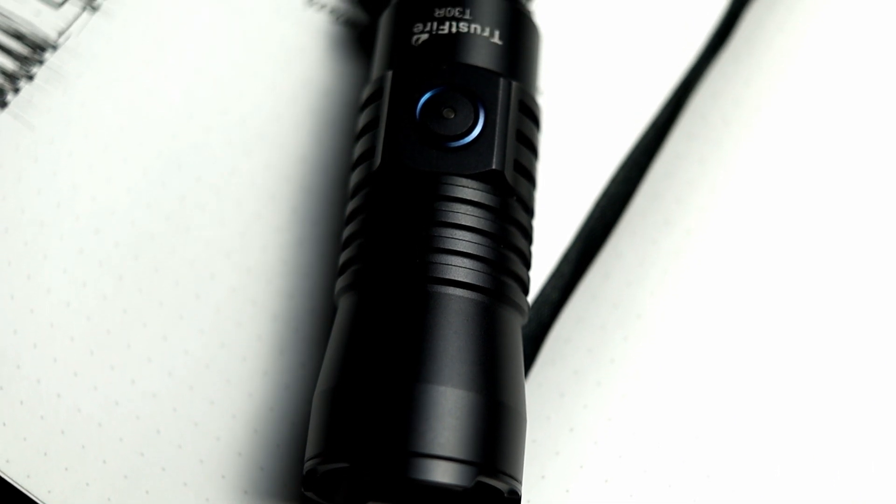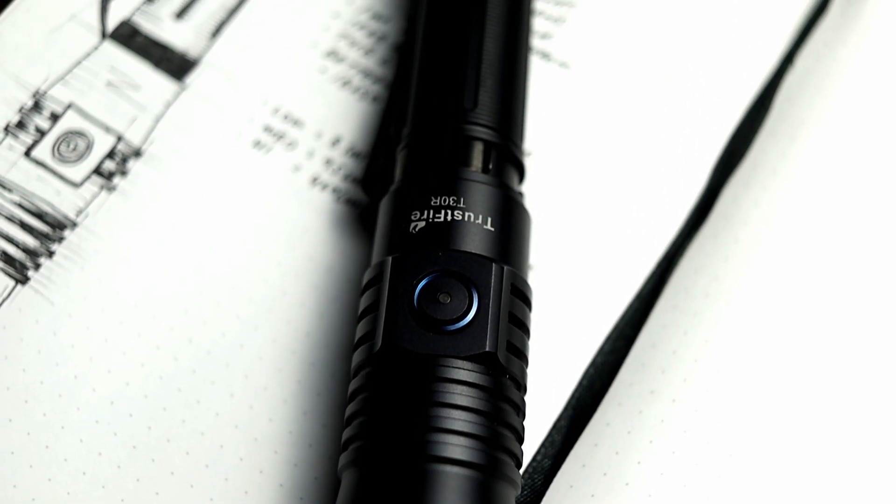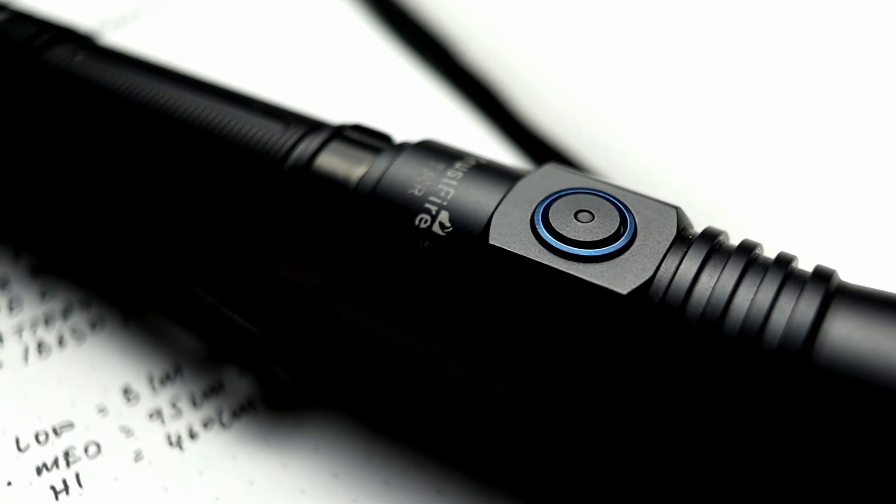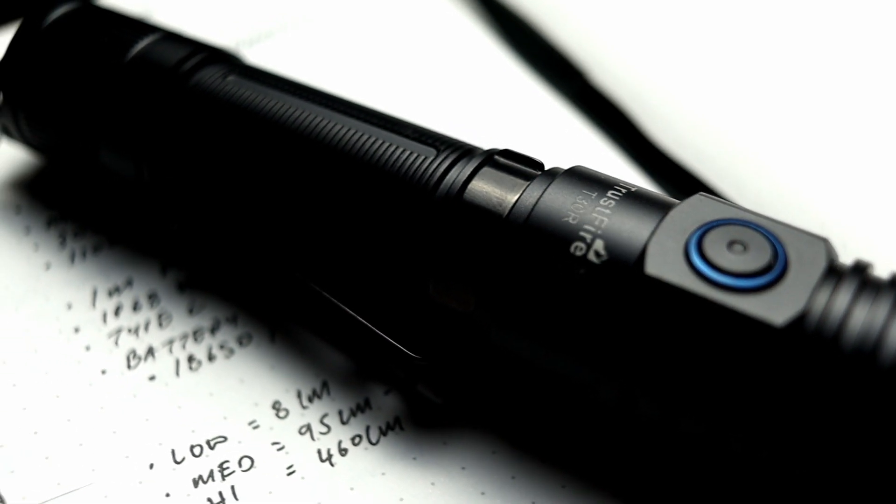I do draw some of the things I review. I feel it gives me more intimate knowledge of the product. It works for me. The product we're going to be reviewing, if you couldn't tell by the drawing, is the Thrustfire T30R.